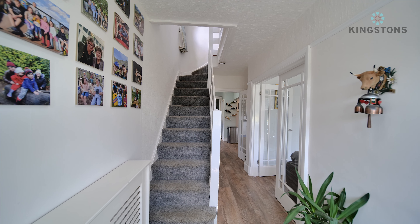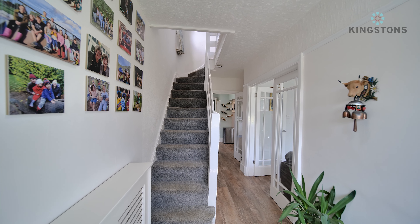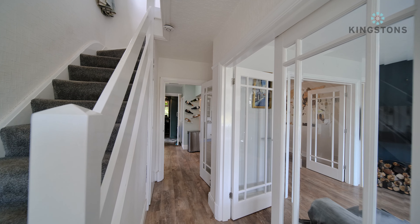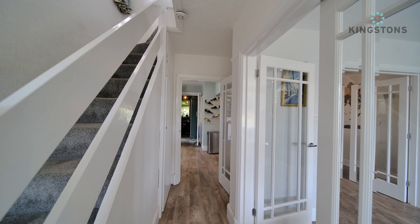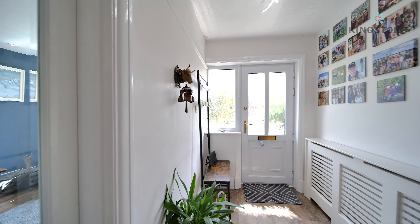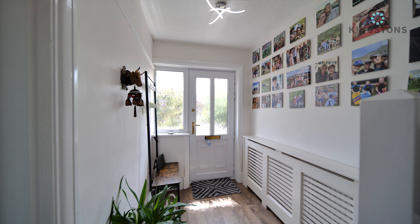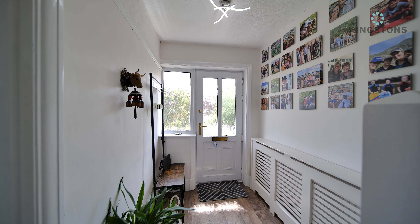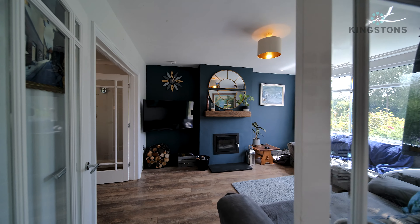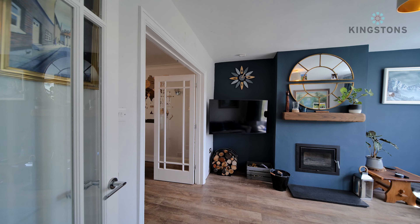We've come through the front door straight into the hallway. There's lovely LVT flooring extending down to the kitchen and dining room, with the stairs running up to the first floor and a radiator hidden under a cover. Coming down we've got a set of glass doors through into the living room and another glass door through into the kitchen, plus an under-stairs storage cupboard. The front door has a frosted glass panel and frosted glass side panel, and on the left there are units for coats and shoes.